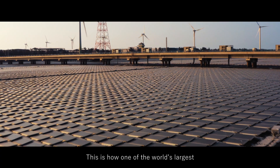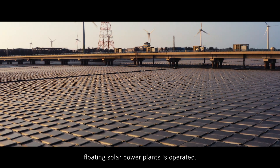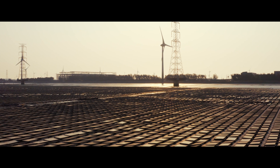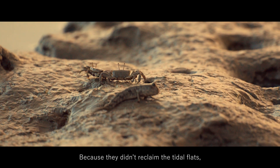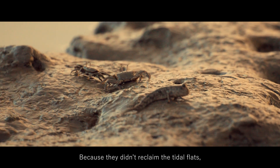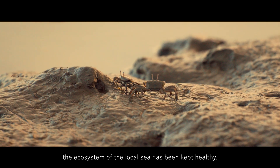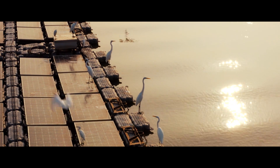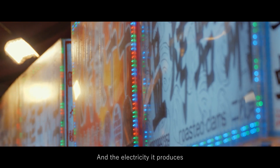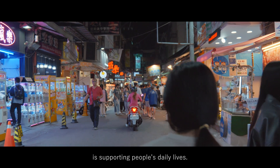This is how one of the world's largest floating solar power plants is operated. Because they didn't reclaim the tidal flats, the ecosystem of the local sea has been kept healthy. And the electricity it produces is supporting people's daily lives.